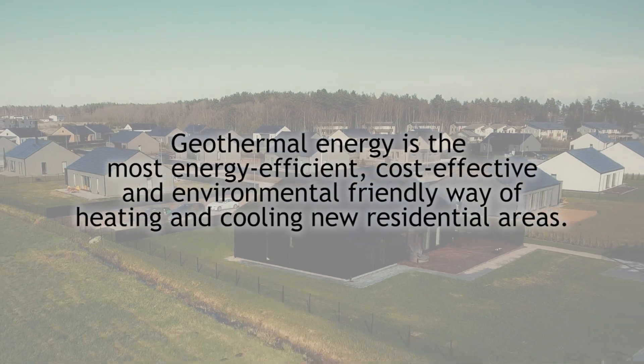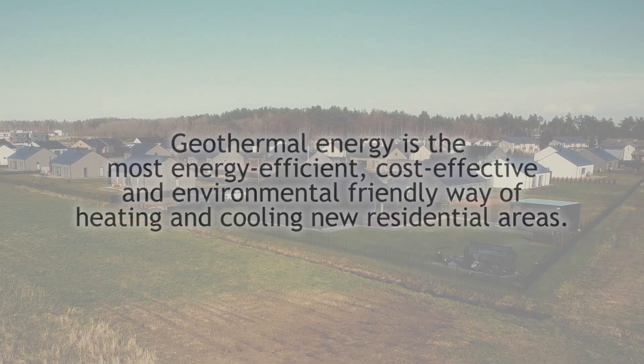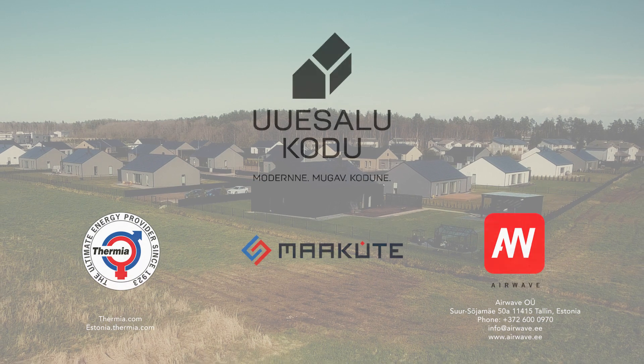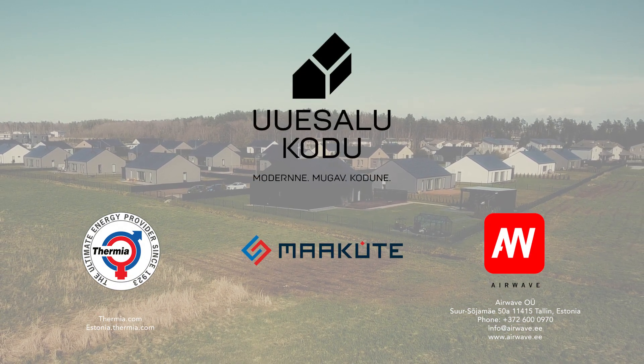Geothermal energy is the most energy-efficient and cost-effective way of heating and cooling new residential areas, and, at the same time, makes a significant contribution to environmental protection.